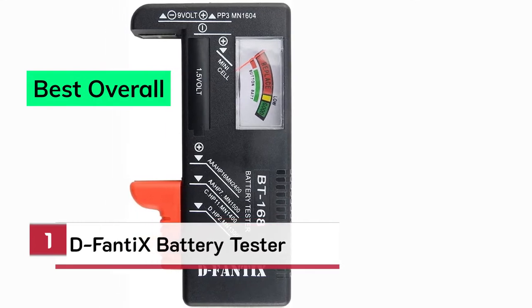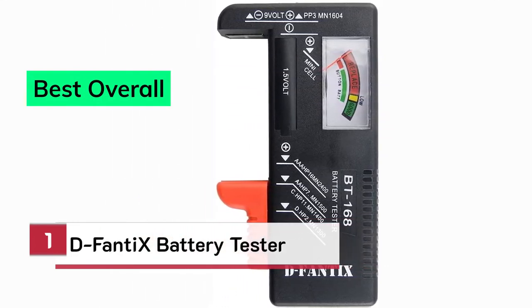Number 1. Best Overall. D-Fanty X Battery Tester.